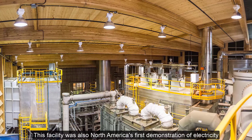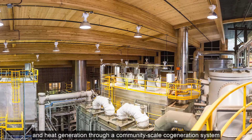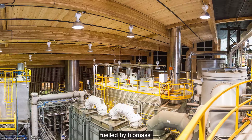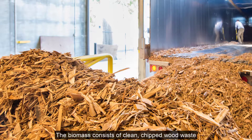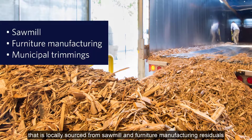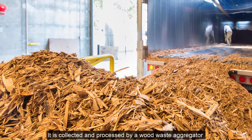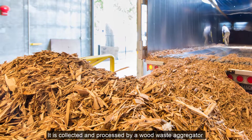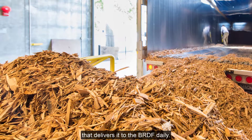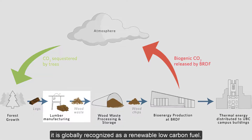This facility was also North America's first demonstration of electricity and heat generation through a community-scale cogeneration system fueled by biomass. The biomass consists of clean chipped wood waste that is locally sourced from sawmill and furniture manufacturing residuals, as well as municipal trimmings. It is collected and processed by a wood waste aggregator that delivers it to the BRDF daily. Because the biomass used at the BRDF is a waste byproduct from other processes, it is globally recognized as a renewable low-carbon fuel.